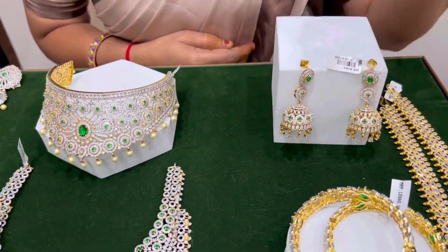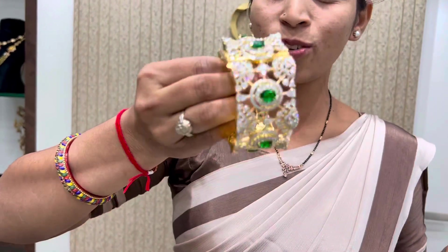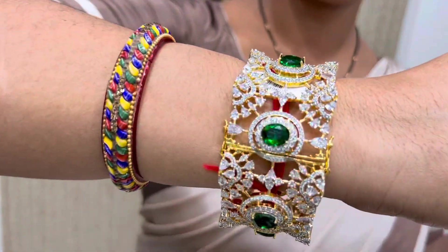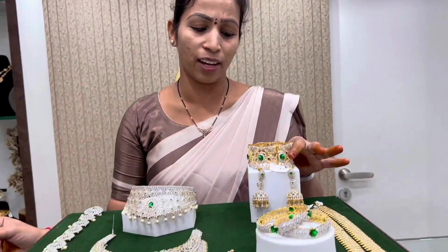Now we will take a look at the first bangle. This is a big size — a single bangle. The first bangle is a premium collection with an iron size.